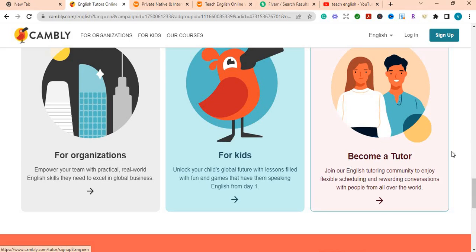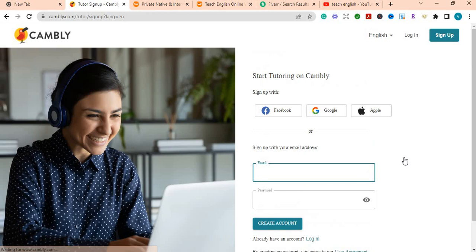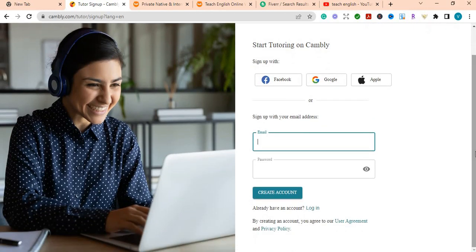You can come here and sign up to become a tutor. As I said, you just need to sign up with an email and password and create an account. It is available worldwide, so anywhere you are you can sign up on this website and start to teach English — whether you want to teach children or adults.